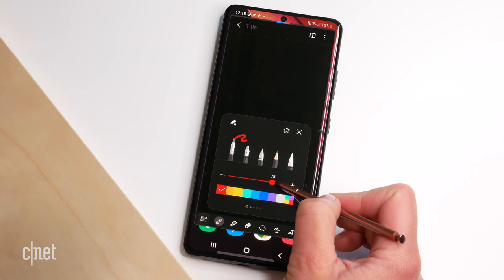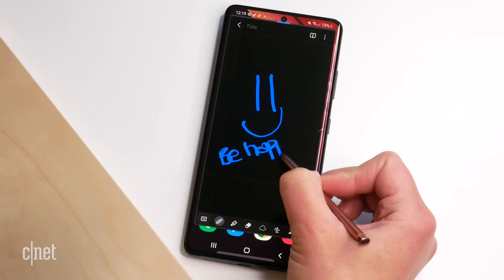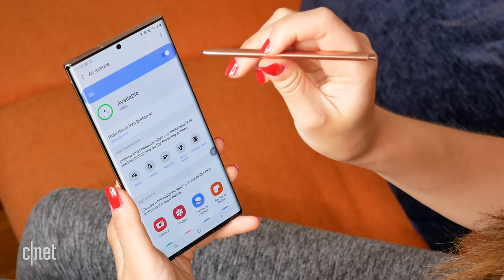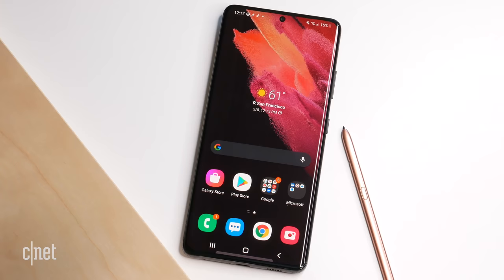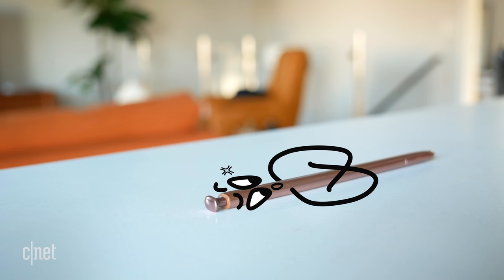The S21 Ultra is the first Galaxy S phone to offer S Pen support, which might concern Note fans. The key difference is that the Note 20 Ultra has Bluetooth S Pen support and the pen is integrated into the phone body, whereas the S Pen is compatible with the S21 Ultra but without Bluetooth. That means you miss out on features like the notification alert when you leave your S Pen behind — a feature the Note 20 Ultra does have.